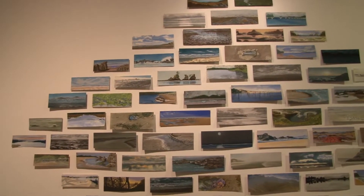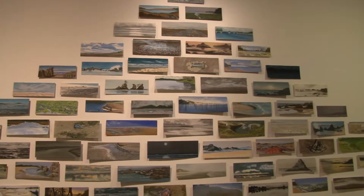My favorite part of hanging exhibitions in the gallery is having all of the work around me, on the floor, and beginning to study and review what's there — to see what it says to me on an intellectual level, what it says to me on an aesthetic level, and then finding out how those works fit together into one whole.